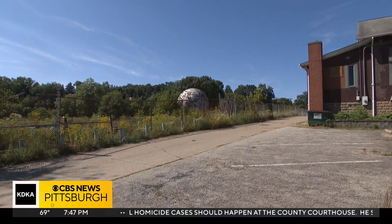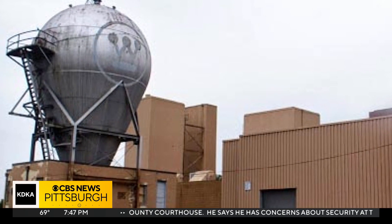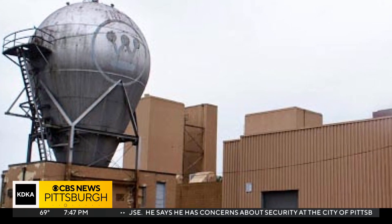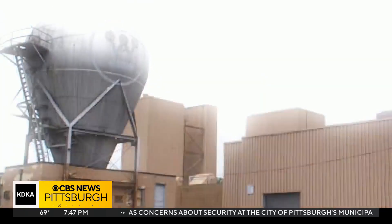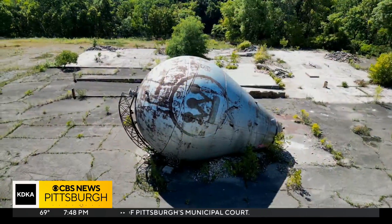Sadly, not much remains in Forest Hills of the old facility. The labs grew larger and moved, and the building began to sit vacant by the mid-1980s. All but the Smasher itself was demolished and removed in January of 2015.